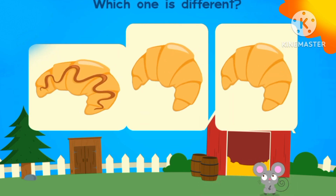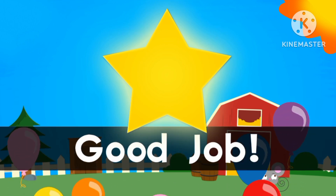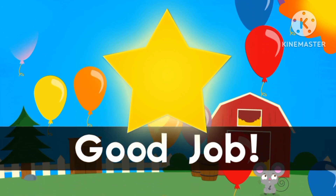Which one is different? The next one. Good job, everyone. Mr. Mouse has got all his keys.